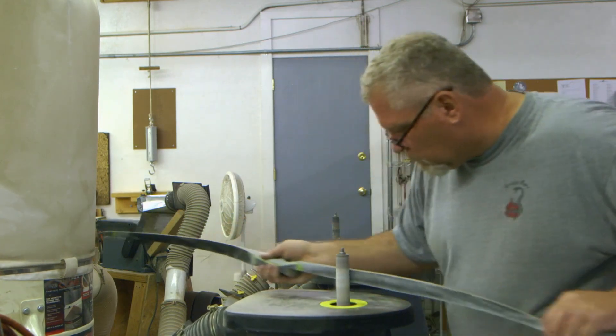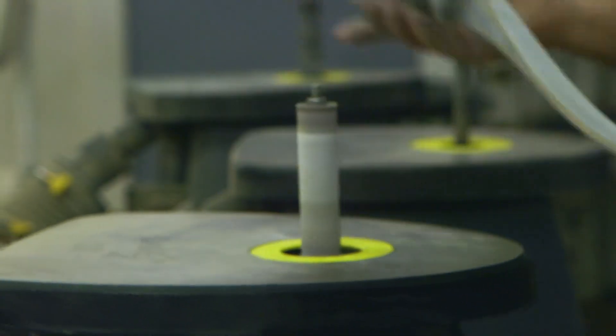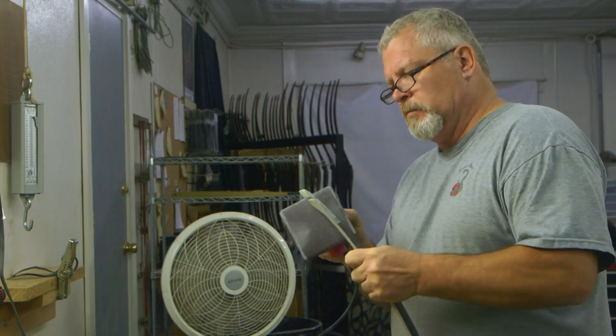Striker Bows have been making longbows in Minster, Ohio since 1997. In 1996, the founder's dad decided to build his own bow and harvest a deer with it. He achieved that goal, then started building a couple of other designs for friends, and before he knew it, people he didn't know were asking if he could build a bow for them — and that's how the business started.